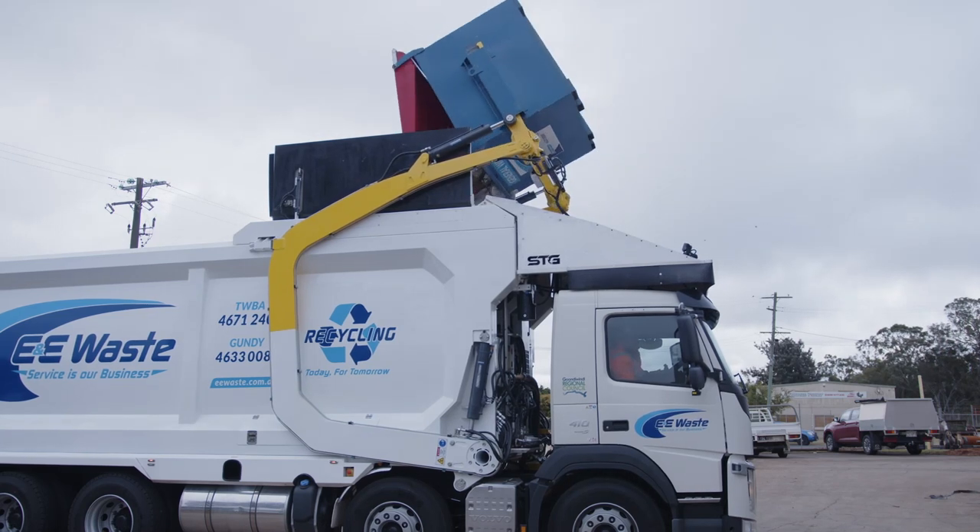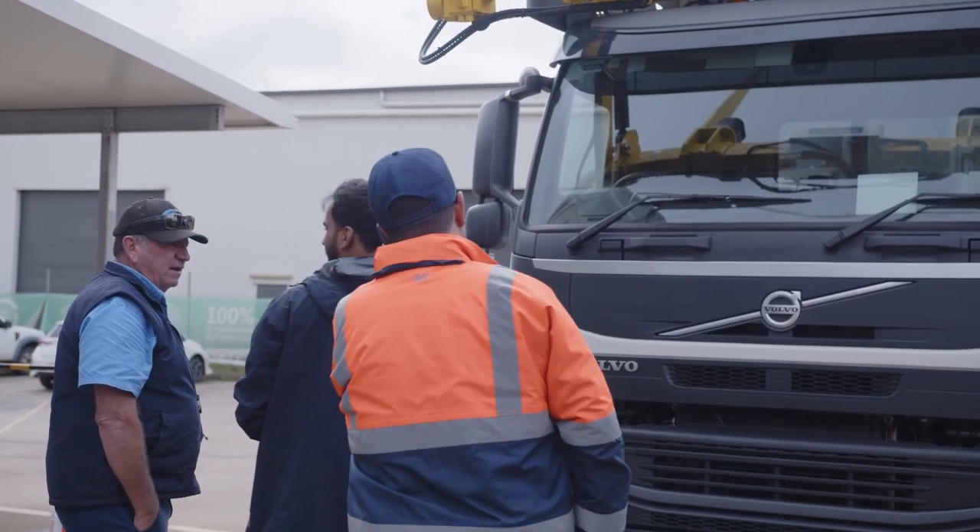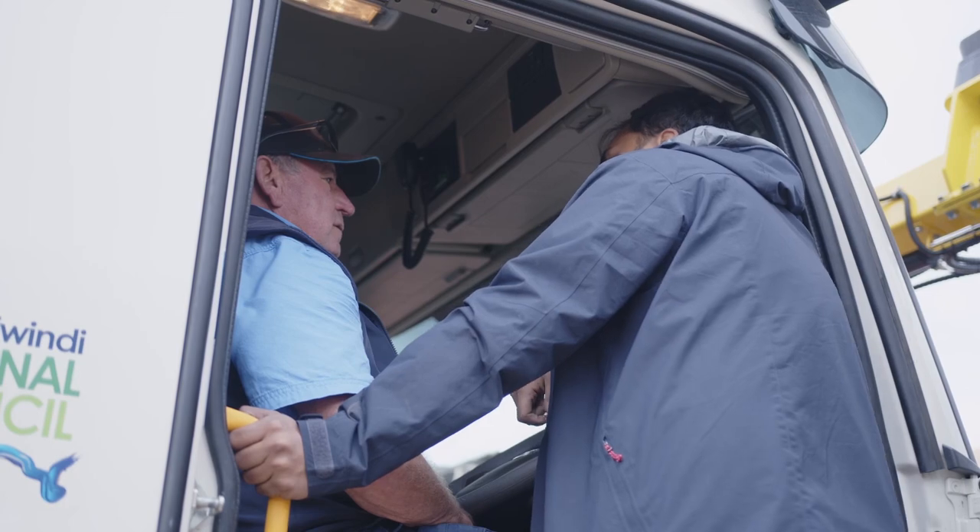We had a look at a demo one in October last year, which gave us a bit of an idea of what the truck was going to look like, but we wanted it on a Volvo because the truck works some rough roads and a Volvo is more comfortable — and you've got to look after your drivers these days, otherwise you don't have any.